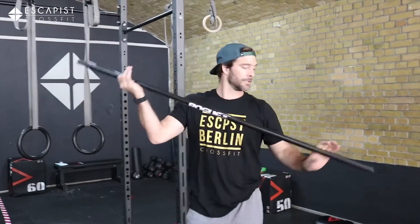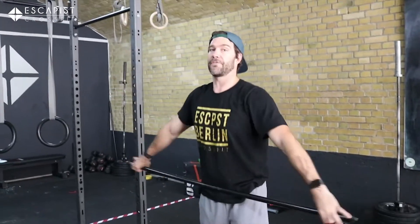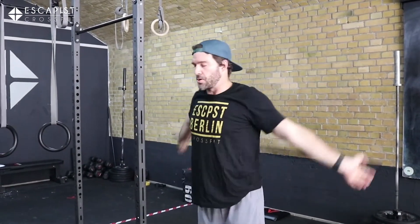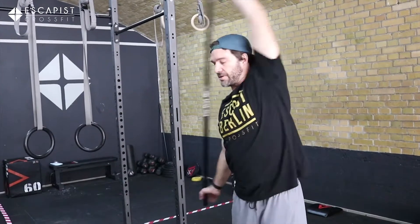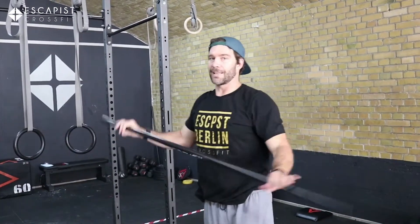Now since we already have this, we're gonna start our warm-up. For the warm-up we're just gonna do shoulder rotations and shoulder mobility for two minutes — rotate, pass throughs, go around, get those shoulders ready to move. Because today there's a lot of pressing and a lot of shoulder work.